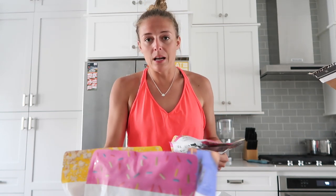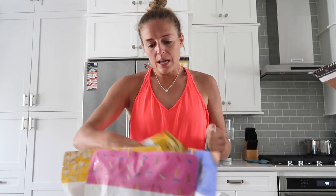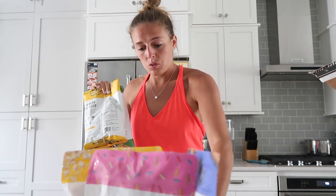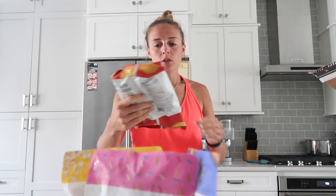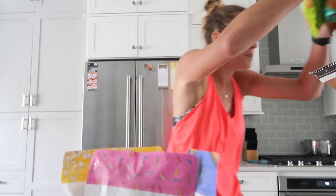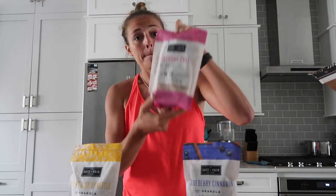We're gonna save the brownie and blondie mix for another time — we'll do a taste test with those separately. We'll also save the popcorn quinoa chips — olive oil and sweet and salty kettle corn flavors. And we'll save the pea protein chips — hickory barbecue, sea salt, sweet jalapeño — for another taste test. Today we're gonna test out the granola: sweet and salty kettle, birthday cake, and blueberry cinnamon.